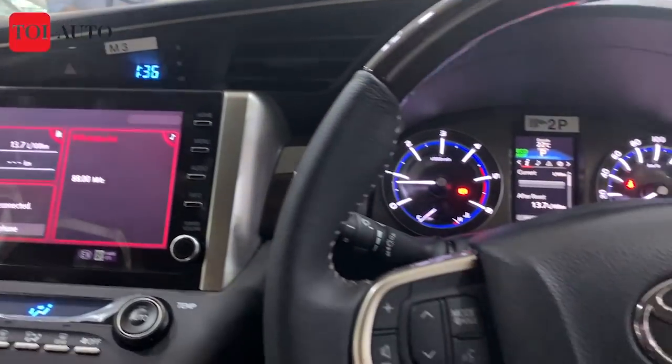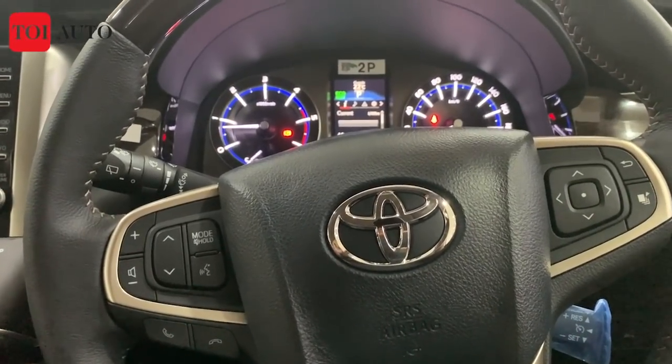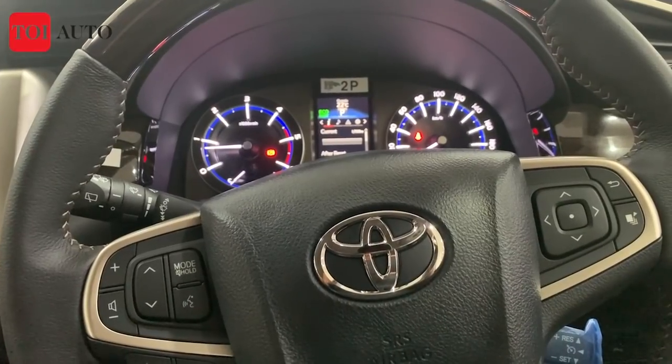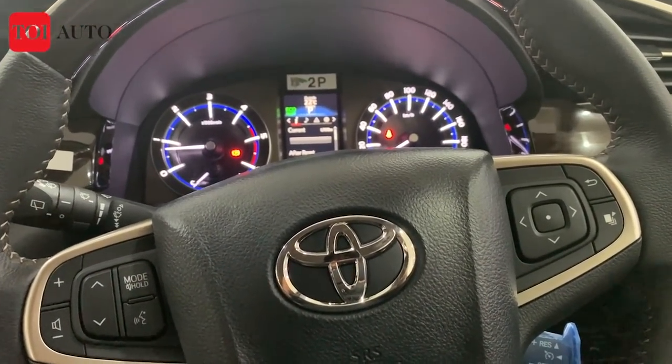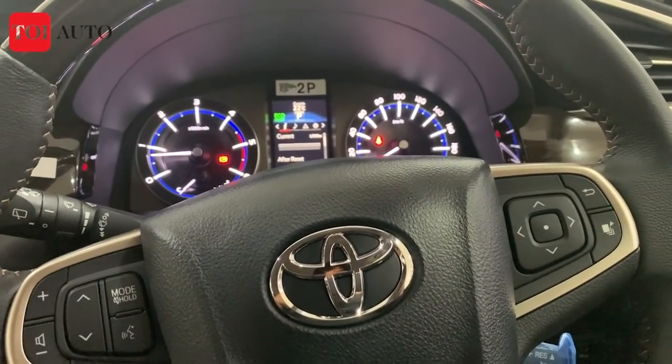So those were the changes inside and out of the 2021 Toyota Innova Crysta. Do hit the comment box and tell us whether you like the changes or not, and whether you expected more from Toyota. Thanks for watching — that's all we have for you. Stay tuned with Times of India Auto for further news and updates.